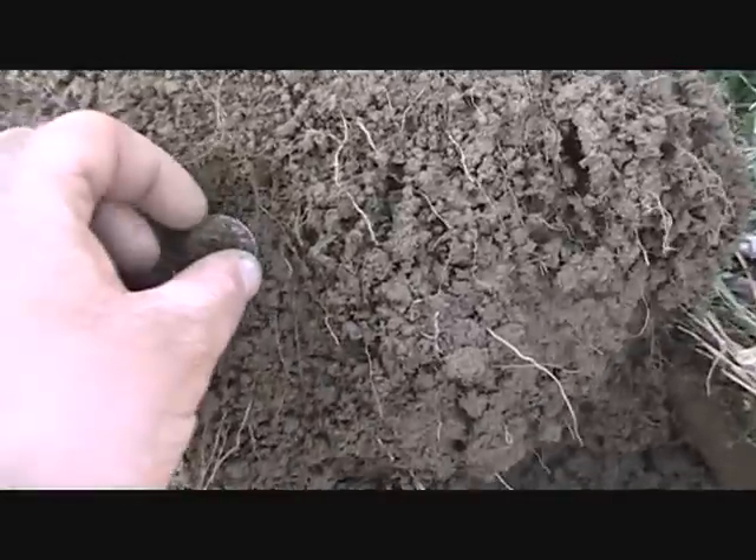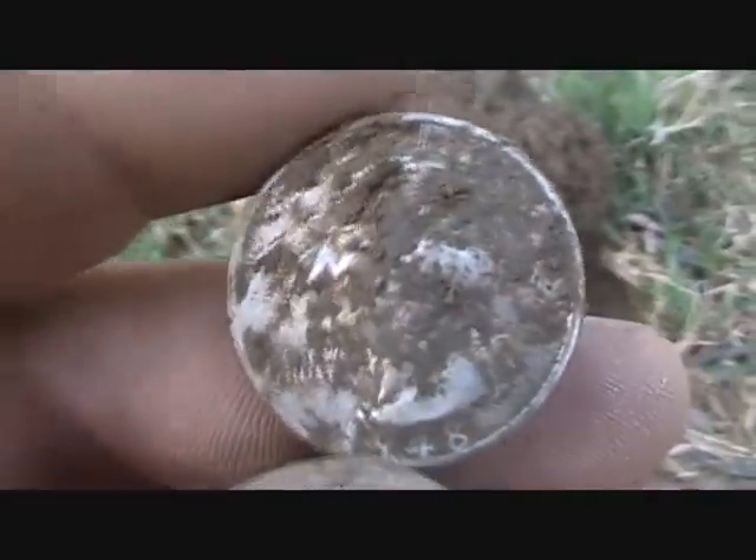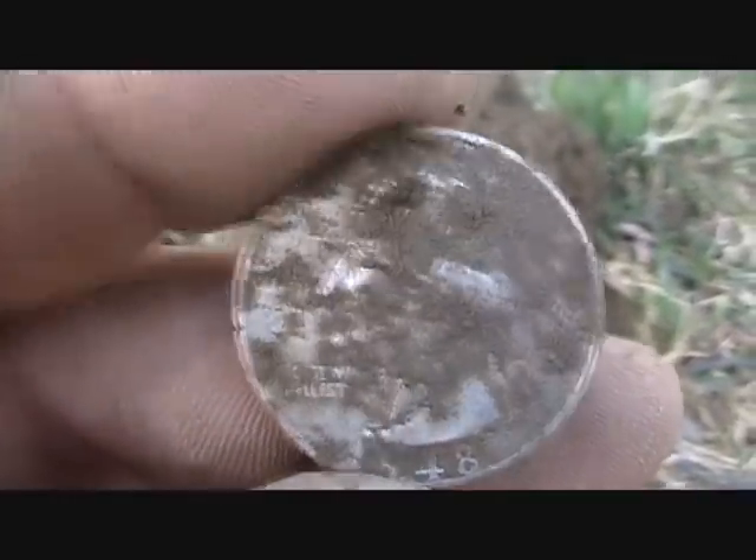Just got a silver, not an oldie though. It's a Washington — 1948.